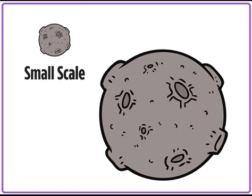Scale is the relationship between the way we see an object and its actual size. When things are far away, they look smaller than their real size because we are seeing them on a smaller scale.